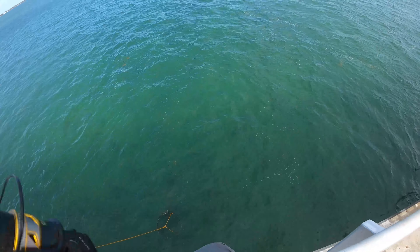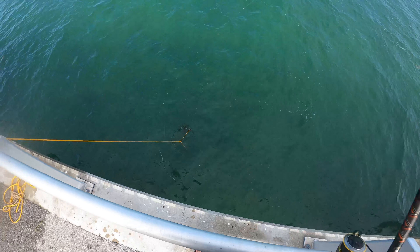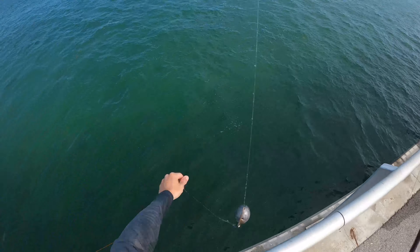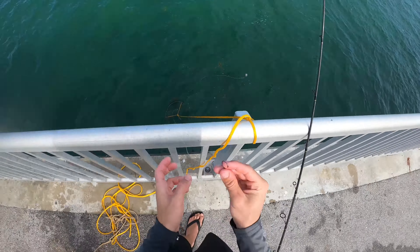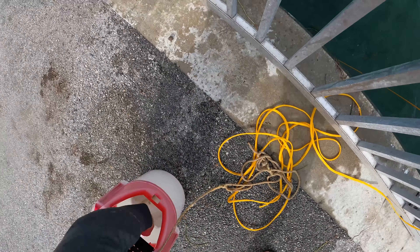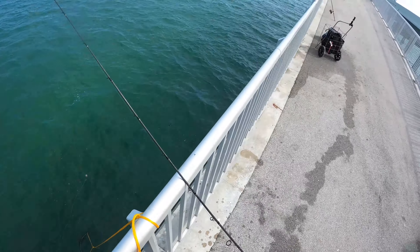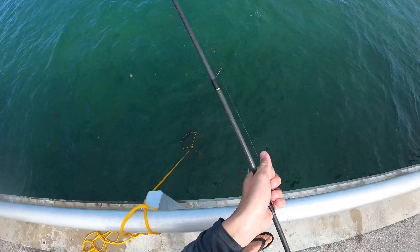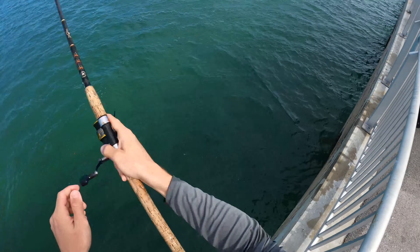We're on — oh, popped him off! What, how did that even happen? That was another little jack right there. These are definitely a school fish, so when you get one you really don't want to waste a lot of time — you want to keep picking away at them while they're still in your area. So let's get our bait back down ASAP.